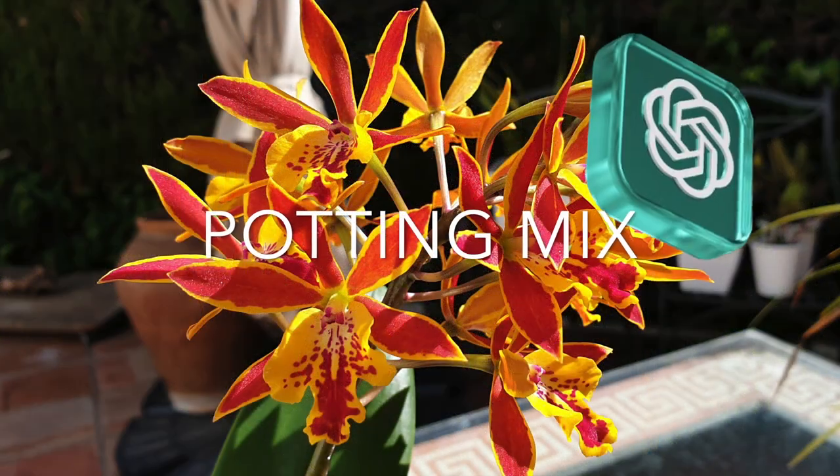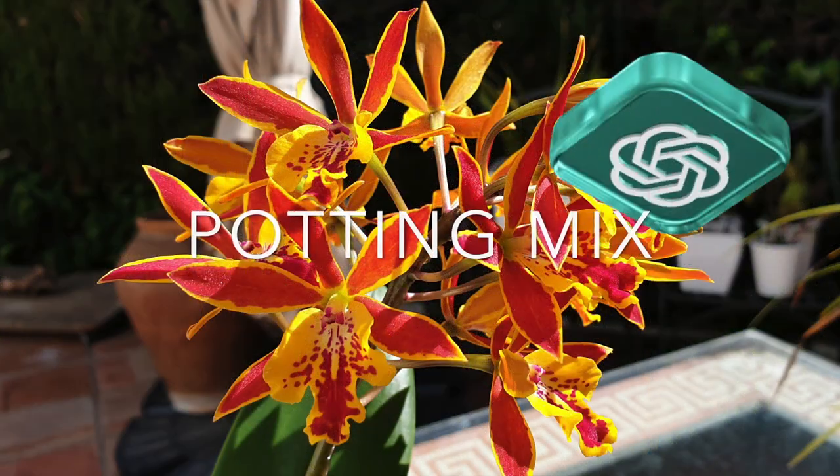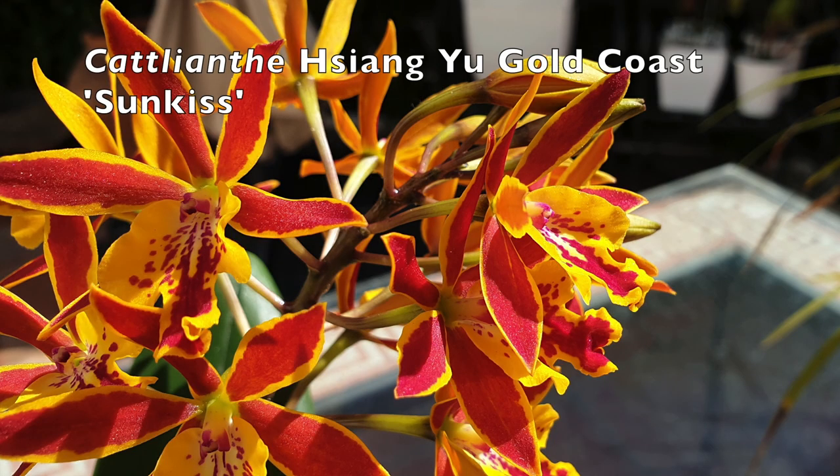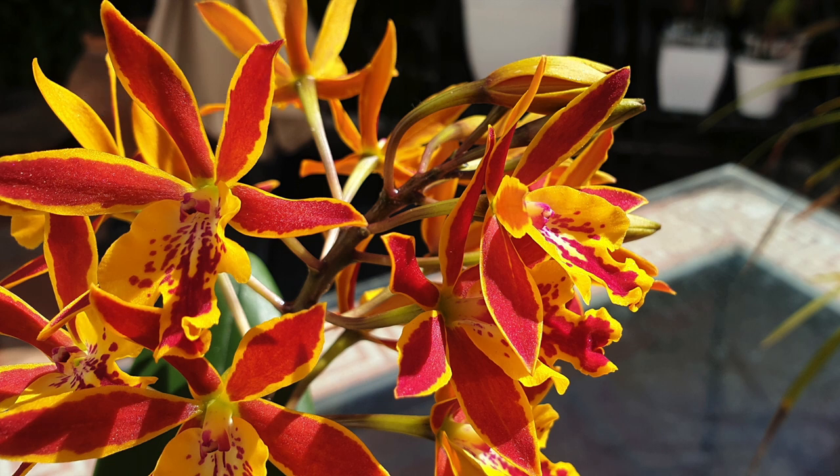Potting Mix: Cattleyas are epiphytic orchids and are commonly grown in a well-draining potting mix. A popular mix consists of medium-grade orchid bark, perlite, and sphagnum moss. The potting medium should provide good drainage while retaining some moisture.